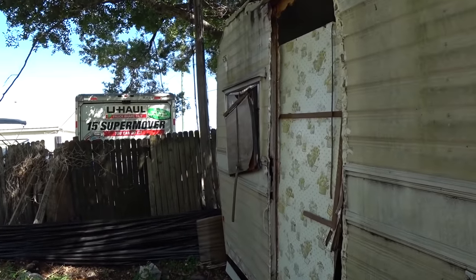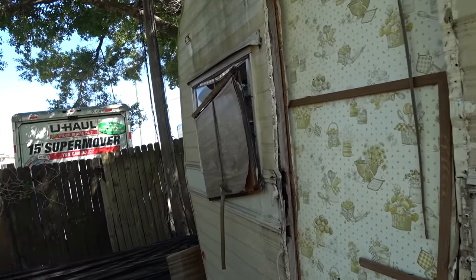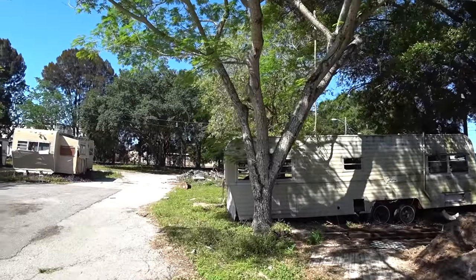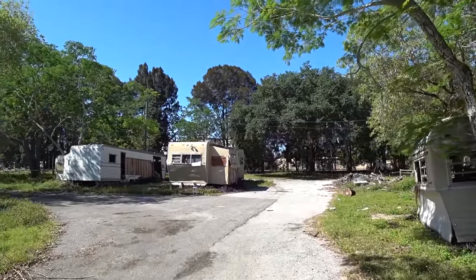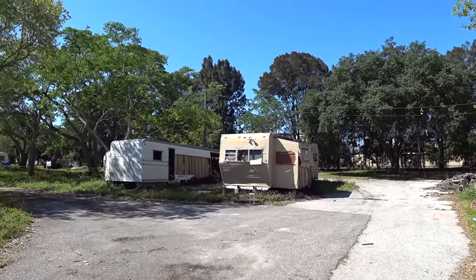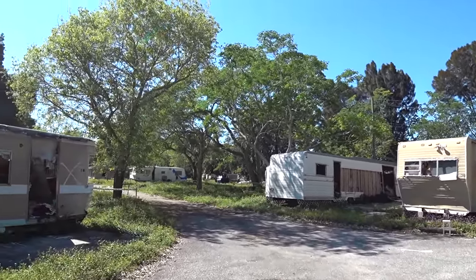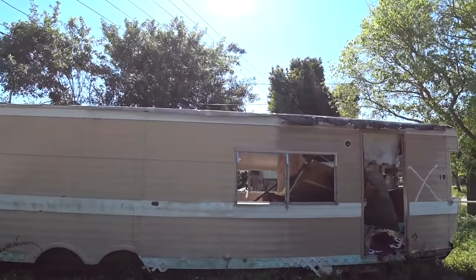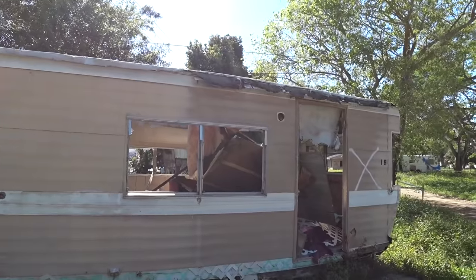I'm just going to put the camera over the top to see what we see. Hi guys, I'm here with you today with a new exploration from the Tampa Bay area of Florida of an abandoned trailer park. So let's take a look around and see what we find.